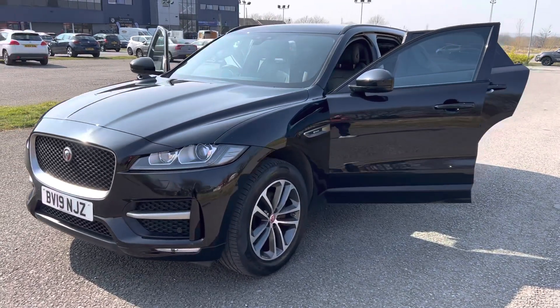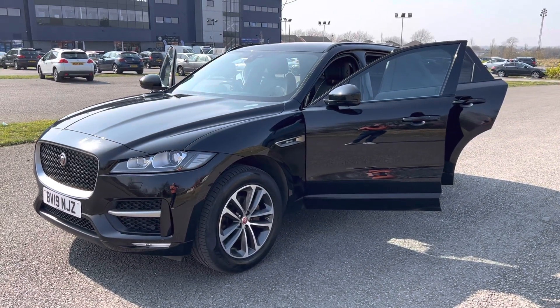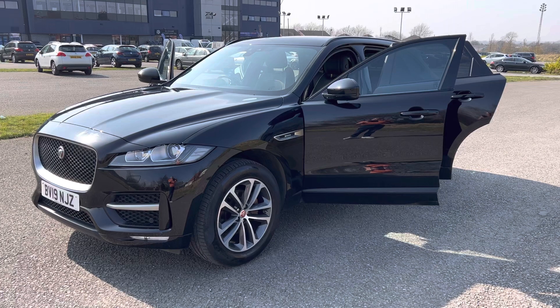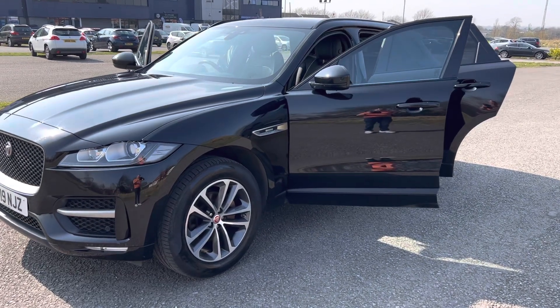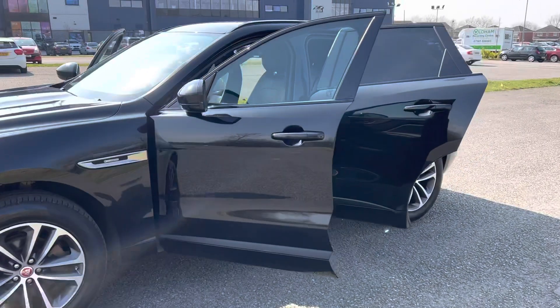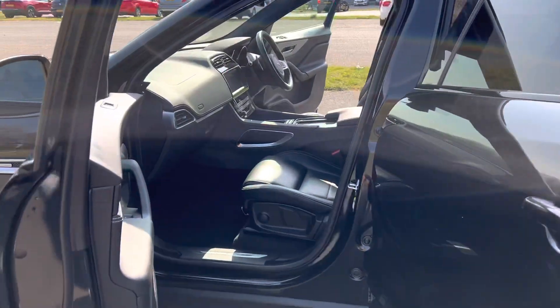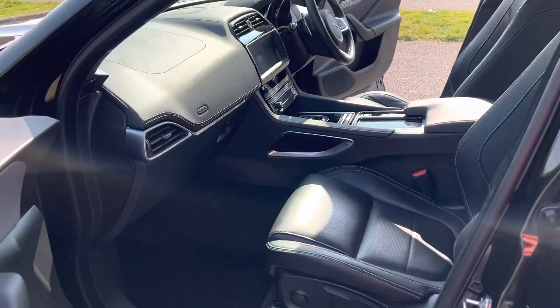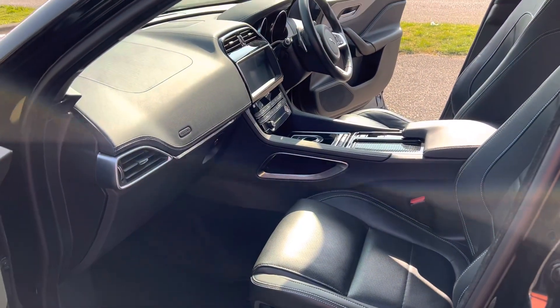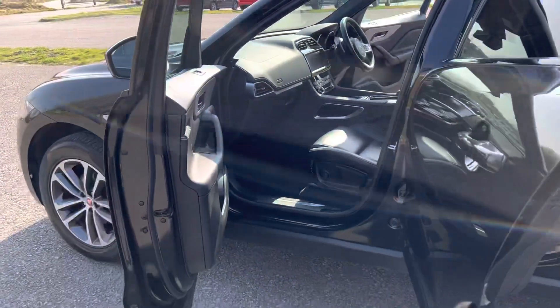It's a four-wheel drive derivative in ebony black with full black leather interior. Done 38,000 miles with amazing service history. 19 inch R-Sport alloys, full leather. It's absolutely luxurious, this vehicle. Service history is one Jaguar main agent, one independent, and a few Jaguar specialists.